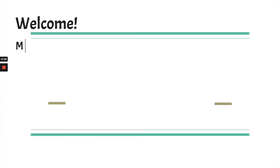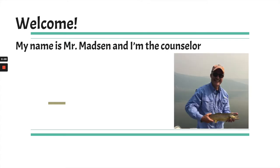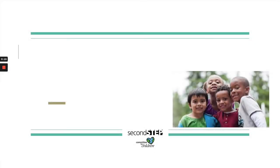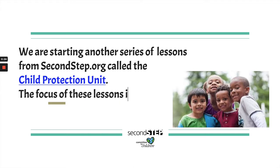Hi friends, welcome. My name is Mr. Madsen and I'm the school counselor at Verne Duncan Elementary School. I'm going to be sharing some lessons with you today from our Second Step curriculum. They're called the Child Protection Unit, or CPU for short.